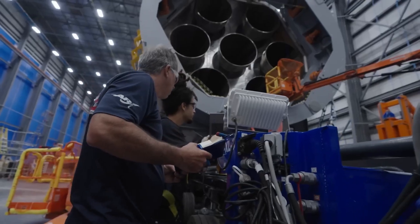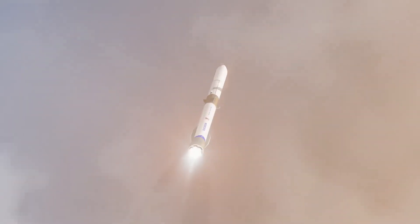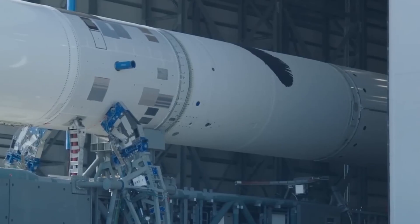New Glenn dwarfs Falcon 9, Atlas V, Delta IV, and Vulcan in terms of payload capability. It's close to Falcon Heavy, but arguably more modern with higher efficiency engines and more reusability.